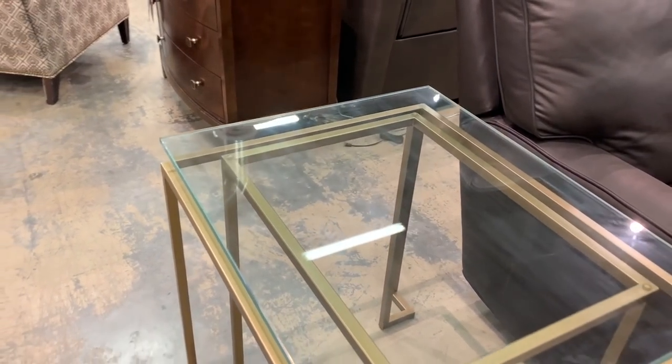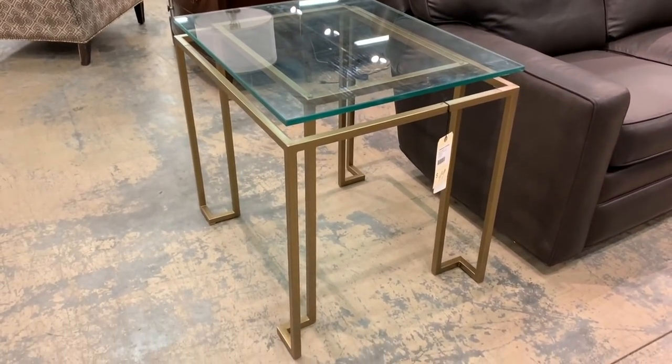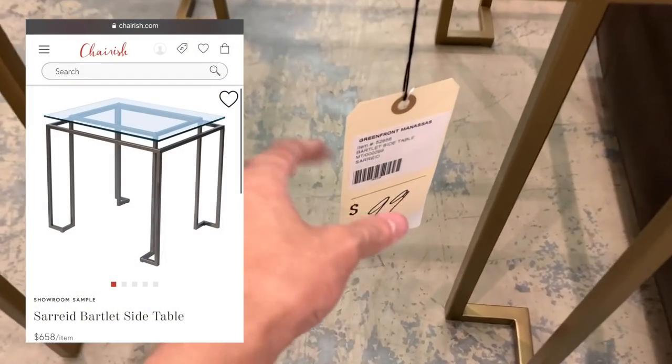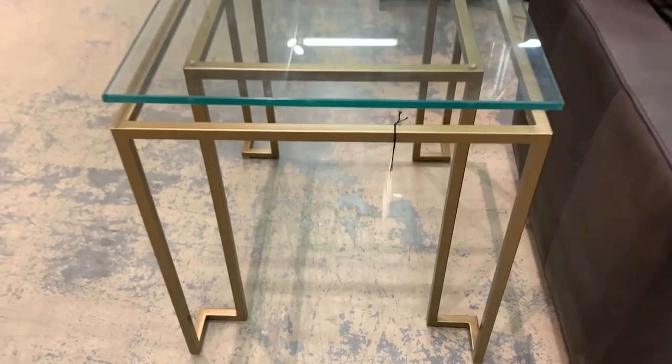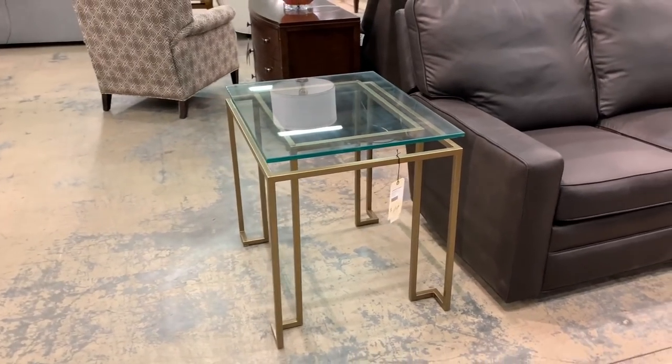I couldn't believe this Saride Bartlett side table was only $99. The same piece sells on Cherish.com for $658, which is nearly six times as expensive. The gold-finished base is made of iron and lends a very contemporary or modern feel to a space. For a piece of designer furniture, this was quite a steal.